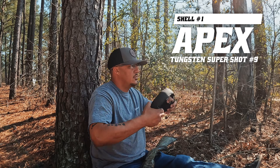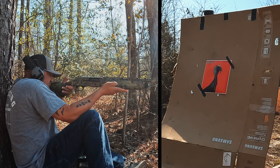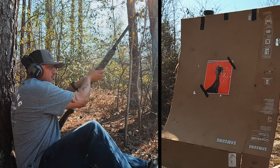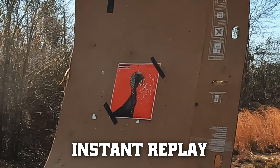All right guys, I'm going to try the Apex TSS Super Shot first. I've got it down range about 30 yards. Let's see what happens, guys. 30 yards.